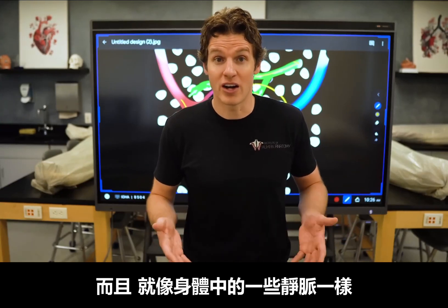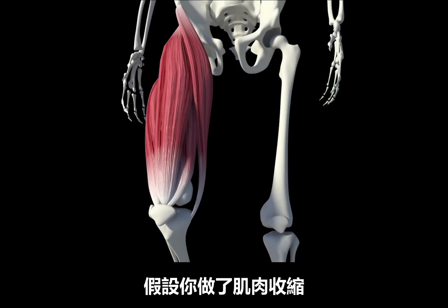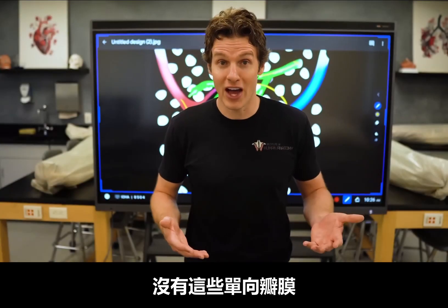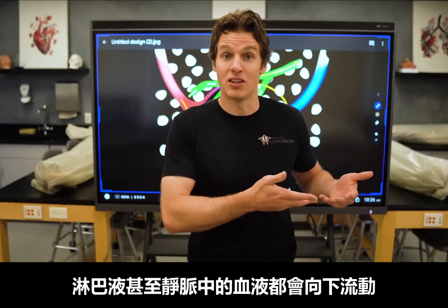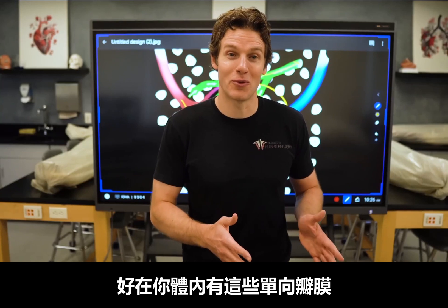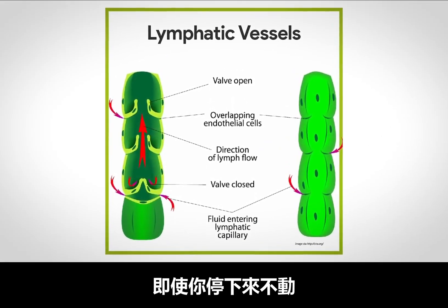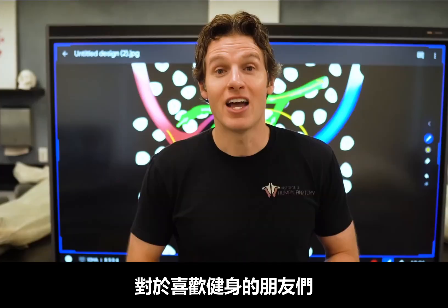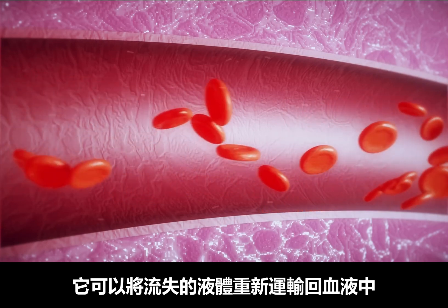Like some of the veins throughout the body, lymphatic vessels have one-way valves. This is important because without those one-way valves, if you relaxed your muscles, the lymph and even the blood in the veins would fall back downward and all those muscle contractions would have been done in vain. Instead, these one-way valves ensure that once you get the lymph past a certain point, it won't leak back down even if you stopped moving for a few moments. This is another reason why movement and exercise can be so beneficial for circulation, as it helps return fluid back to the bloodstream.